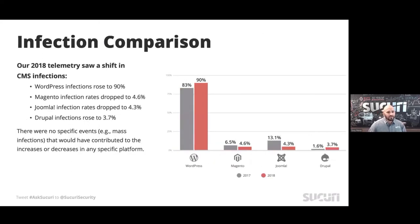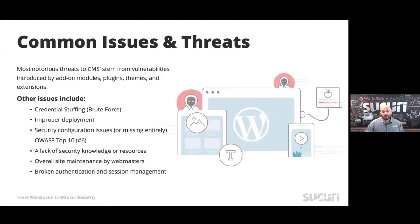We did see some fluctuation. This is not representative of the platform being more or less secure — it's such a big platform, so dominant in the space, that it's expected to see this kind of distribution. We did see some modest drops in Magento, more significant drops in Joomla, and a little bit of a rise in Drupal. Because this is representative of our base, it reflects the ebbs and flows of our engagement in different communities.